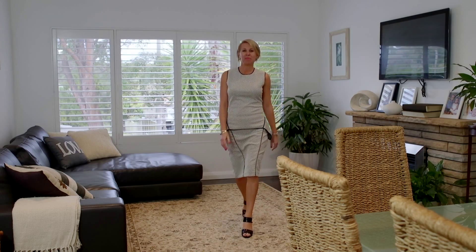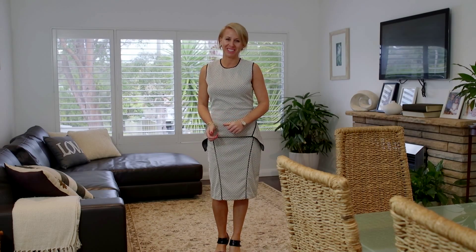So that was number 15 Parthenia Street. I'm Simone Collins and I look forward to meeting you at my next Open for Inspection. I'll see you again.